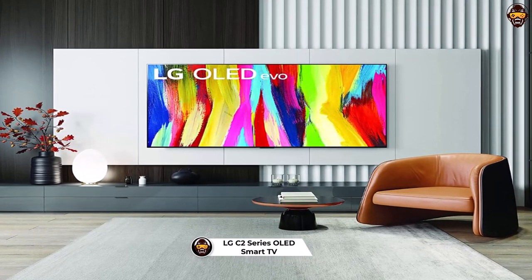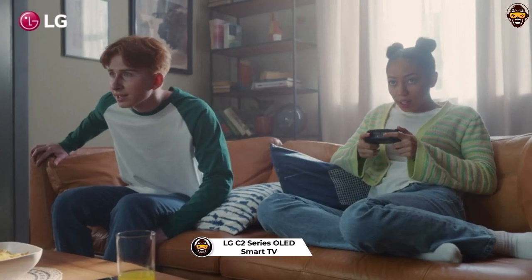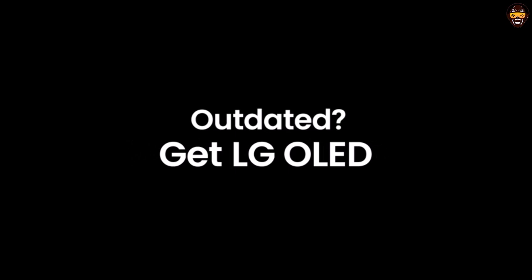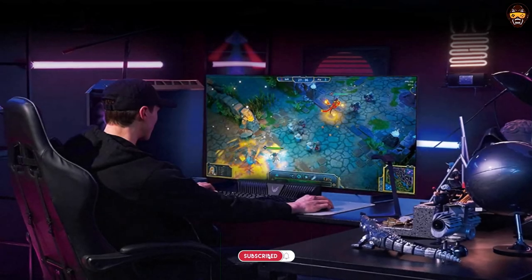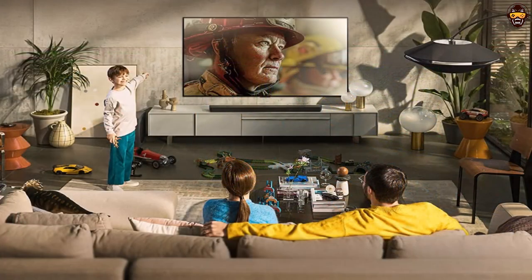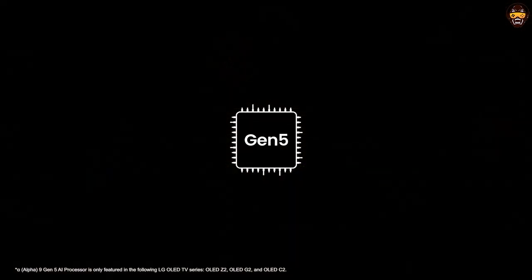Number 4: LG C2 Series 55-Inch Class OLED Smart TV. The LG C2 Series 55-Inch Class OLED Evo Gallery Edition Smart TV (OLED55C2PUA, 2022) is a top-of-the-line 4K smart TV that offers an immersive viewing experience. Crisp visuals and vibrant colors are achieved through its 8 million self-lit OLED pixels and adaptive processor. Movies look truly cinematic with filmmaker mode and Dolby Vision IQ, while gaming is optimized for smooth performance through NVIDIA G-SYNC and FreeSync Premium.